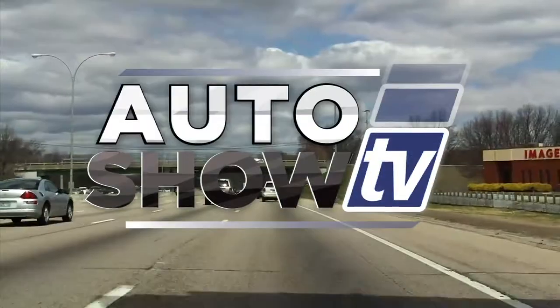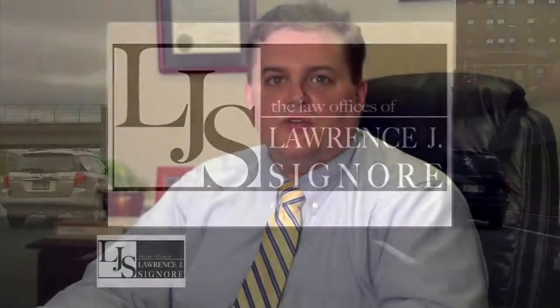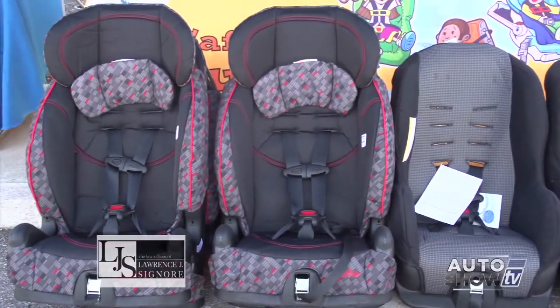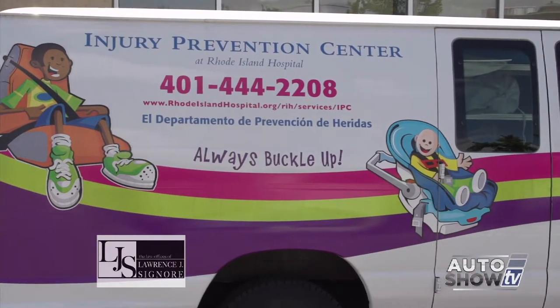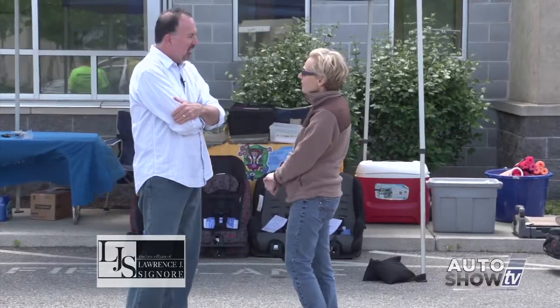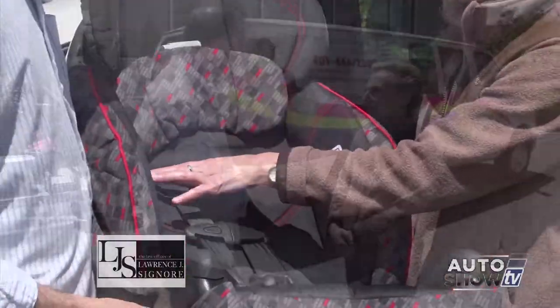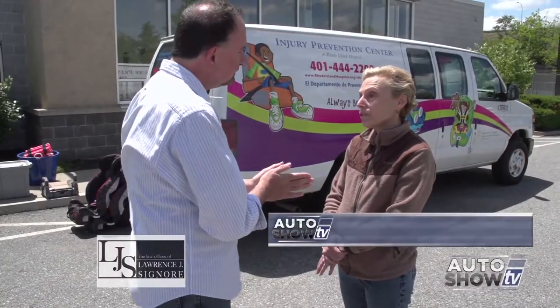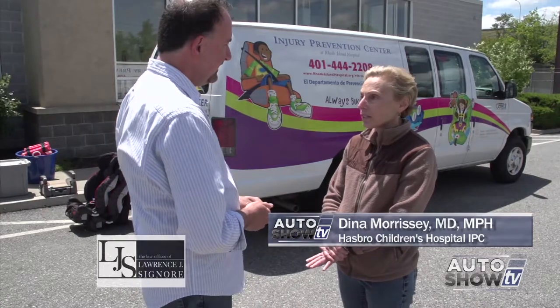Now Auto Show TV's Driving Safety, presented by the Law Office of Attorney Lawrence Signore. I'm Attorney Larry Signore. Please, let's all work together to keep Rhode Island roadways safe. When I found out that an awful lot of parents are making mistakes installing their kids' car seats, I went straight to the expert, Dr. Dena Morrissey from Hasbro Children's Hospital's Injury Prevention Center and Safe Kids RI program. That's absolutely true — about three out of four car seats are not installed correctly.